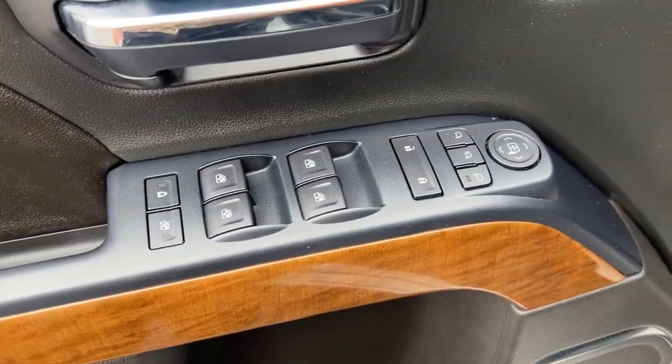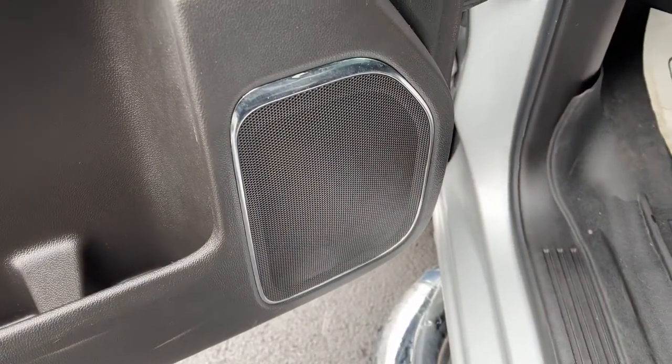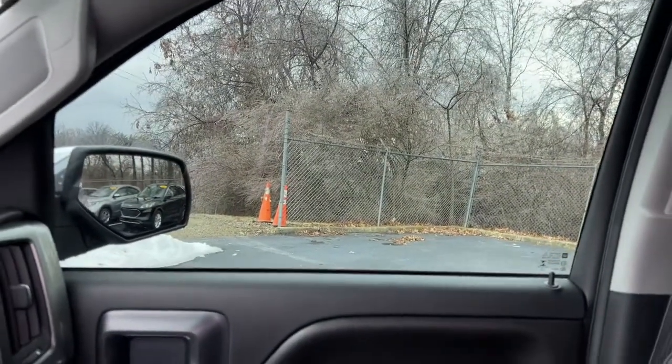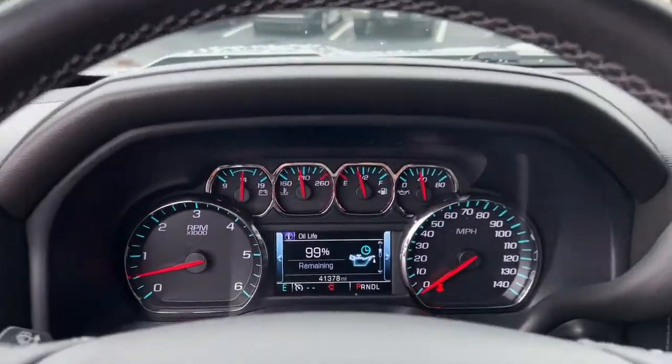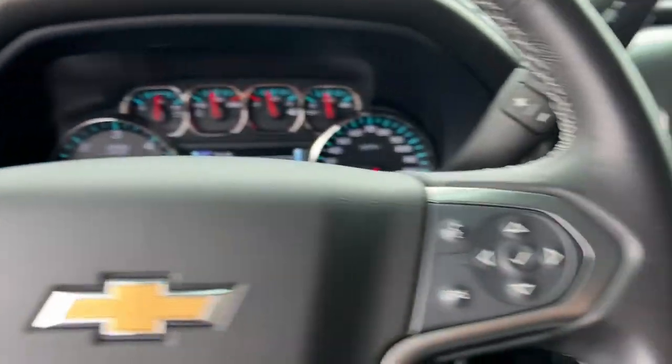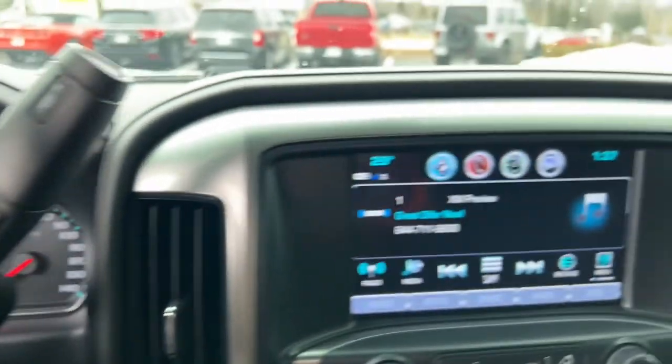These are just some of the great options this vehicle comes with: keyless entry, backup camera, power passenger seat, heated mirrors, fog lamps, satellite radio, four-wheel drive, remote engine start, steering wheel audio controls, Bluetooth connection.